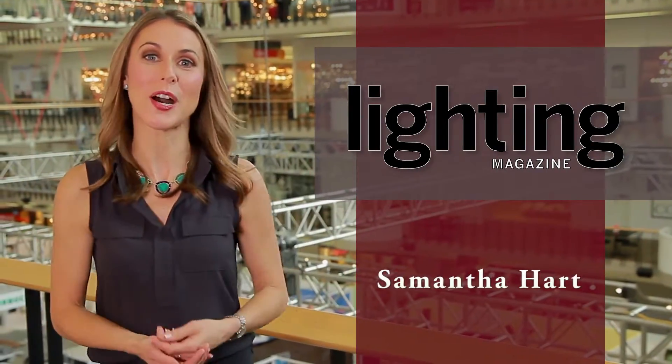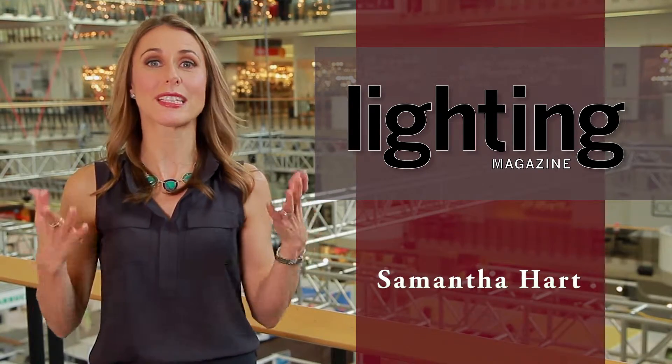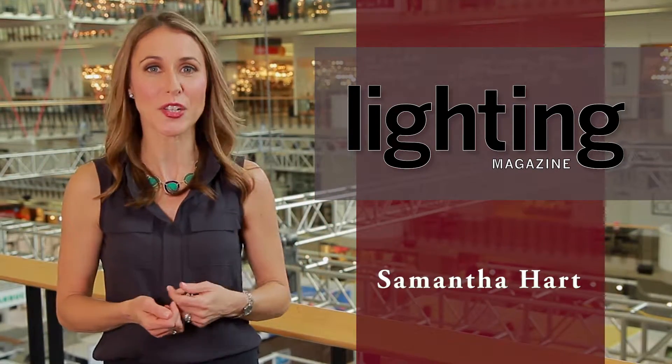Hi, I'm Samantha Hart with Better Homes and Gardens Lighting Magazine, and we're here at the Dallas Lighting Market to check out some of the hottest trends in lighting. Right now we're heading to the Hinkley showroom to meet with Rick Wiedemur and see what he has to share.